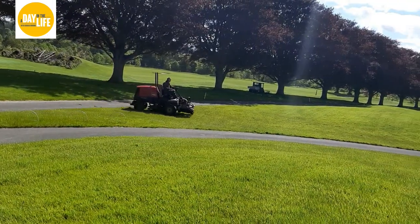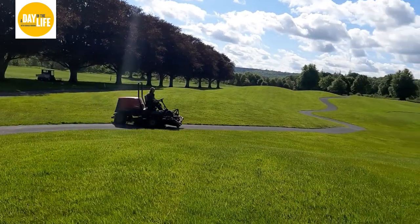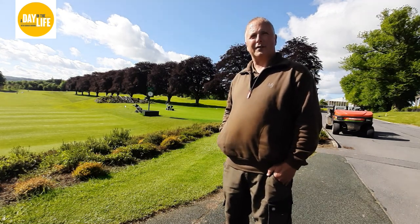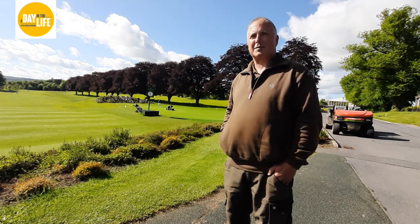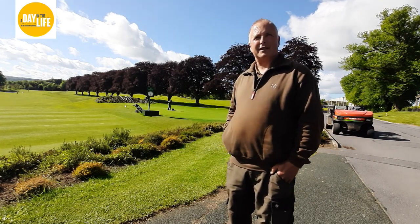Which basically means starting with a set up of greens, tees, fairways, our cups - which you can see in the background being changed at the moment there. And everything just progresses on from there - small jobs for bunkers and rough areas. It's quite extensive.